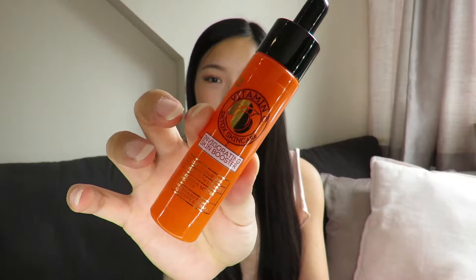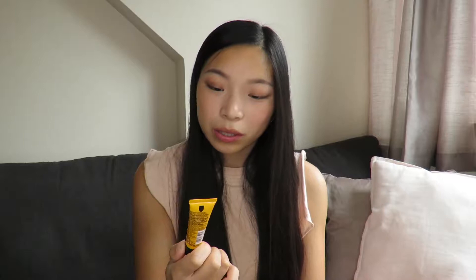The first thing I got was the Vitamin C Invigorating Skin Booster serum, and this was from Superdrug. From that same range I got the Vitamin C Brightening Eye Gel. I've not tried either of these products before but I'm excited to test them out and see how they help my skincare routine.